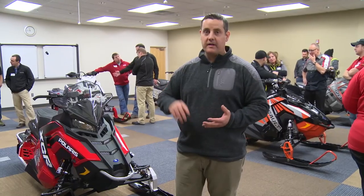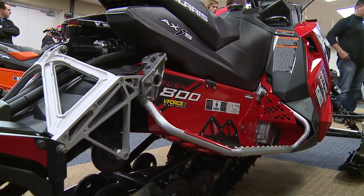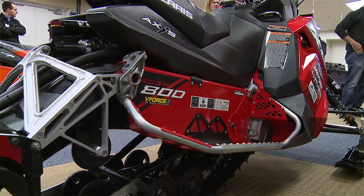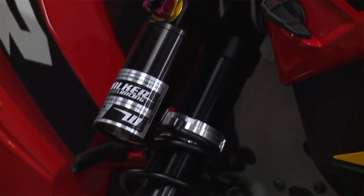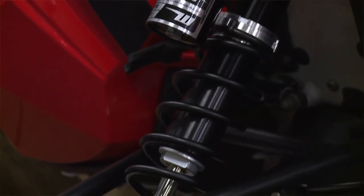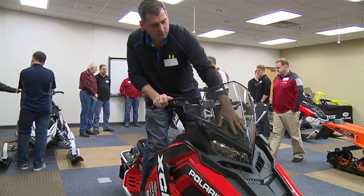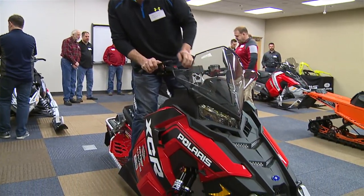Super stout package — handles the high-speed bumps and turns really, really well, corners flat. Race-inspired components on this with the rear suspension having some significantly stronger suspension components and a functional Ram-Air duct to keep that braking system cool. Some cool trick items as well, like the IQR handlebar to give you the best in riding handling.